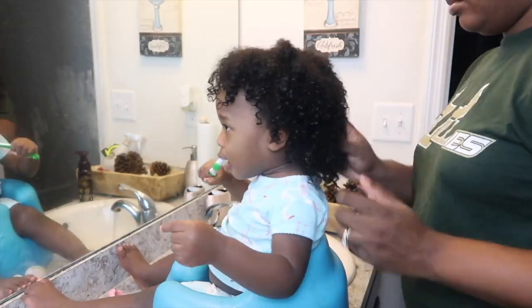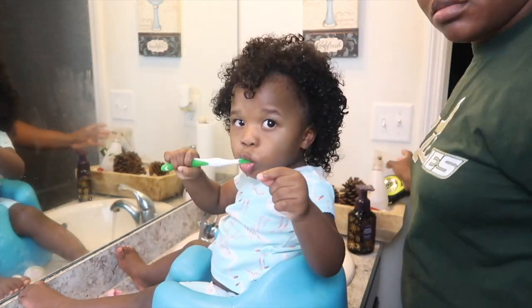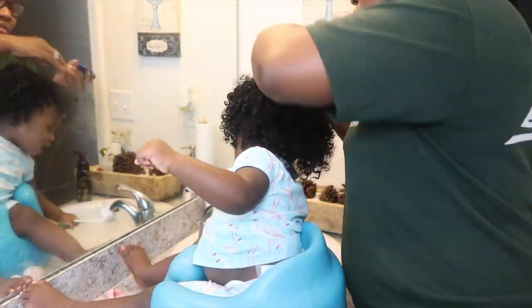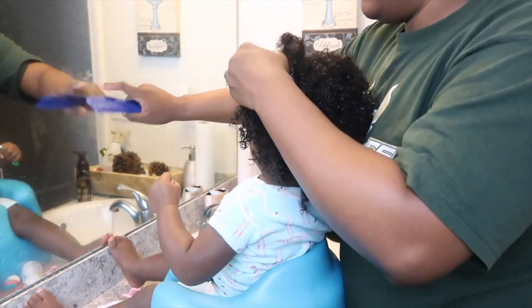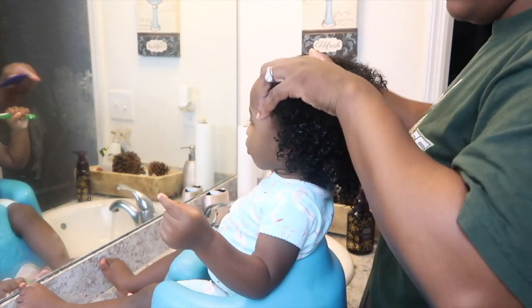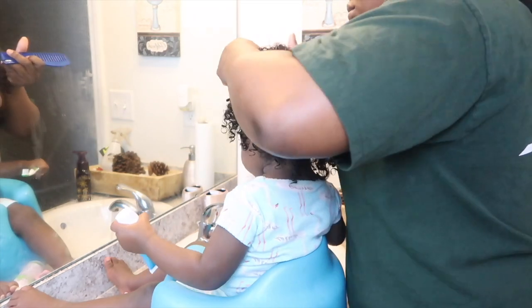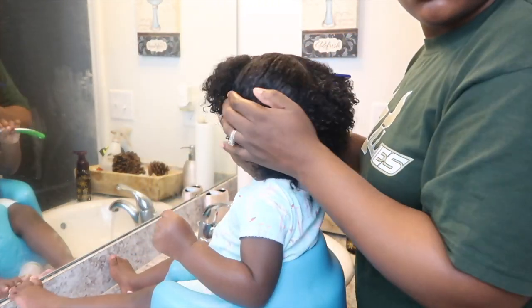All right, time for the grand finale — the hardest part — doing Nala's hair. You guys ask me all the time how I get her to let me do her hair, and the answer is she really doesn't let me; I just force my way through it. Usually I give her something to entertain her — toys — but that's just not good enough. She likes to turn on the faucet. I give her an extra toothbrush; she likes to dip it in the water and suck the water out. We just let her get away with that.